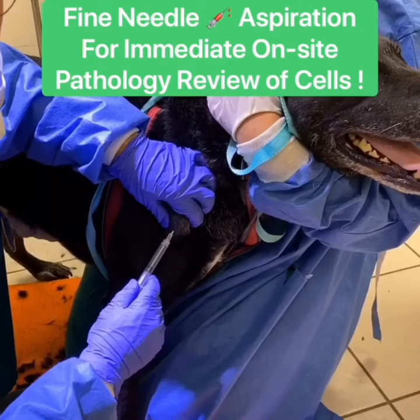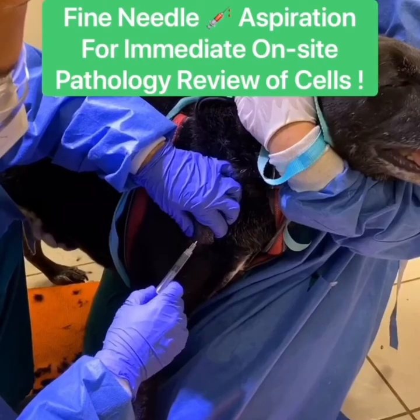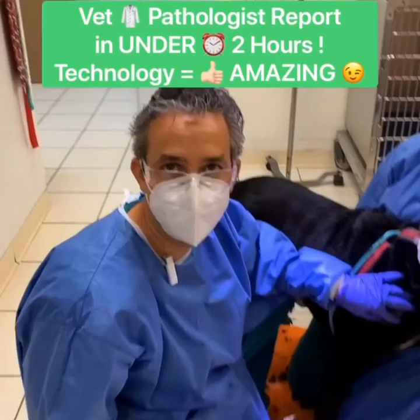Here is the simple process. First we shave the area and we prep it with some alcohol so we can get some samples from the lump. Once we get our sample, we put them on slides and then we're going to have them reviewed in-house here with a pathologist within the next couple of hours.